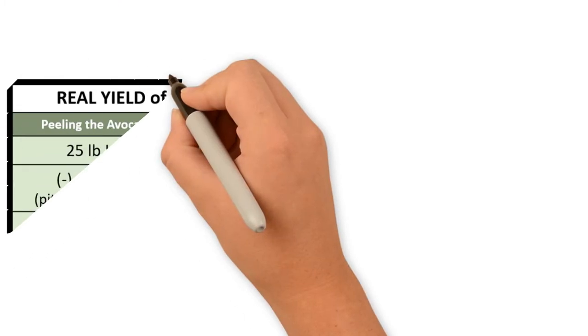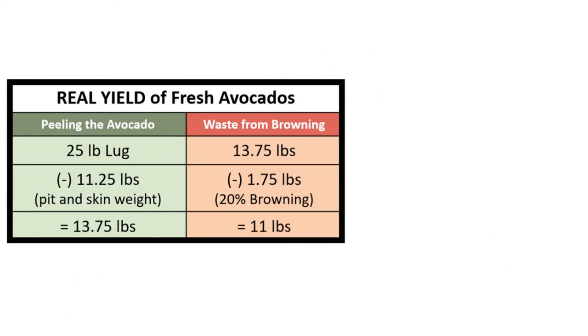If you use the remaining 13 pounds and then lose another 20% due to browning, then you really have 11 pounds.